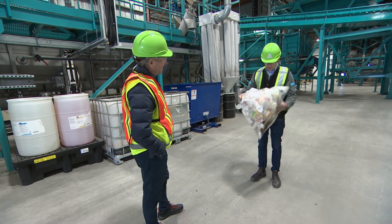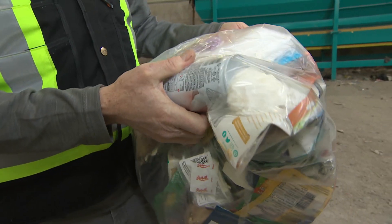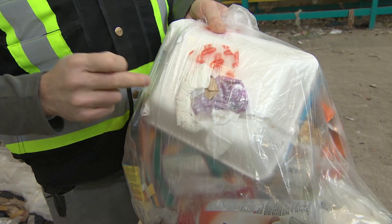So I see a coffee cup here — most places in Canada will not recycle this. I see some metal here, a metal container. We'll recover that metal 100%. I see some foam here, packaging. Typically, you can't recycle that. We'll turn that into diesel.